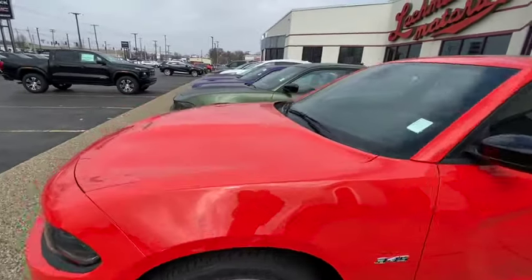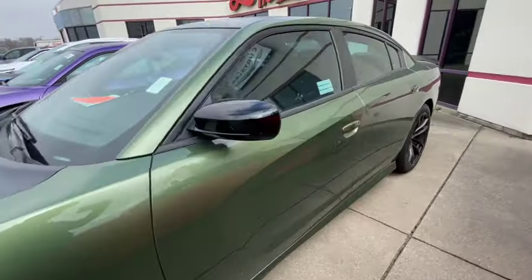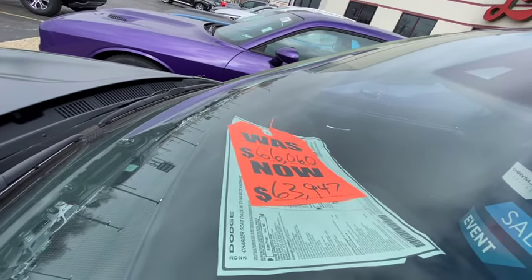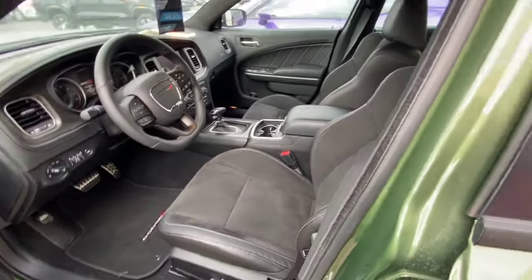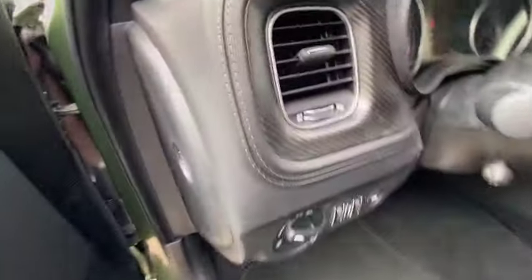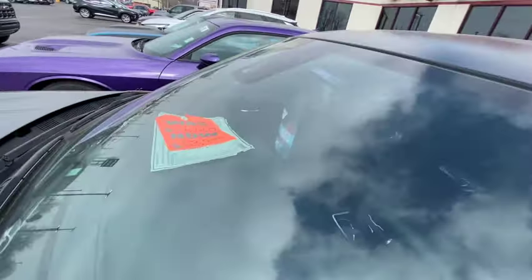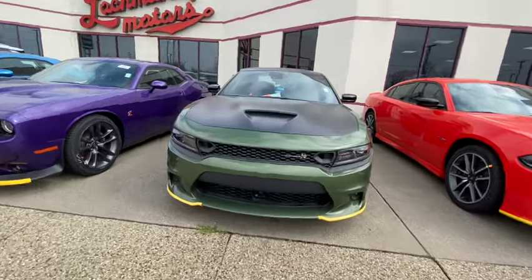What's this right here? A 392 Scat Pack. How much do they want? It's on sale for $63,000 — they wanted $66,000. Is it fully loaded? Yes — fully loaded. Flat bottom steering wheel, metal pedals, Alcantara with leather, big screen, carbon fiber throughout. The only thing it ain't got is a moon roof. $66,000 for a Scat Pack that's not even a wide body. That's expensive.